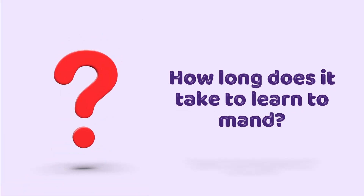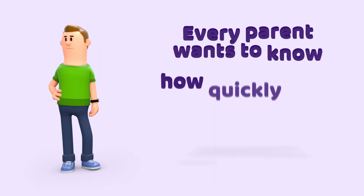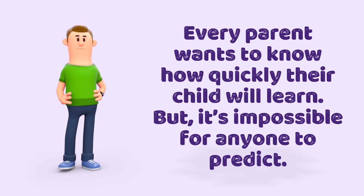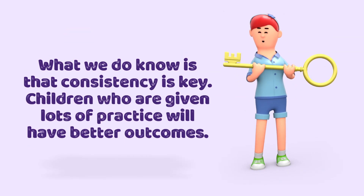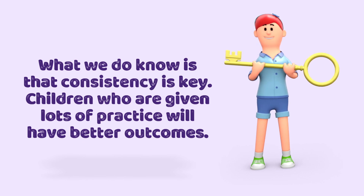How long does it take to learn to mand? Every parent wants to know how quickly their child will learn, but it's impossible for anyone to predict. What we do know is that consistency is key — children who are given lots of practice will have better outcomes.